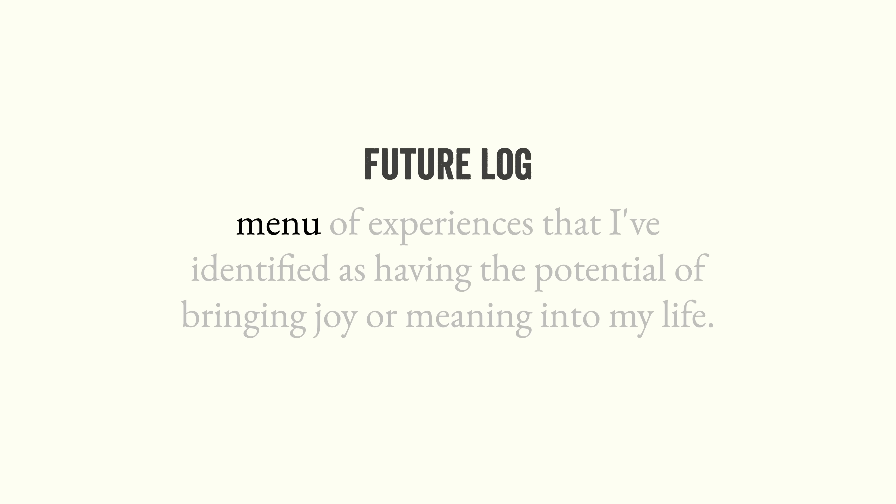For me, there are two places. The first being the future log. I don't use my future log the way that I initially created it, because I use different tools for that now. Instead, my future log now serves as a menu of experiences that I've identified as having the potential of bringing joy or meaning into my life. This list mostly consists of things that fall into that gray area between a task and a project. The template for setting up this version of the someday in the future log is a simple task list, which makes it easy to work with and to track.